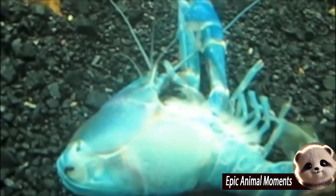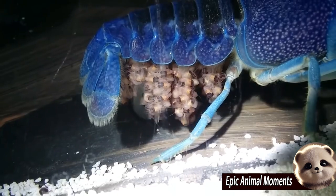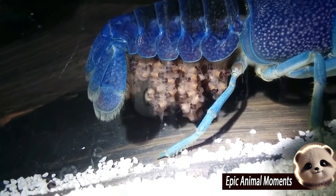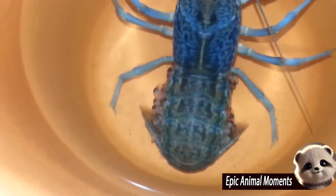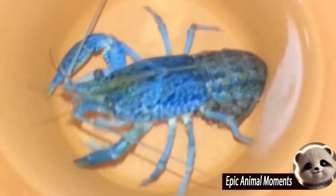The American lobster, found along the Atlantic coast from Labrador to New Jersey, reproduces by laying eggs. The female carries fertilized eggs under her abdomen for about 9 to 12 months, protecting them until they hatch. The eggs range in color from orange to brown and gradually darken as they approach hatching time.